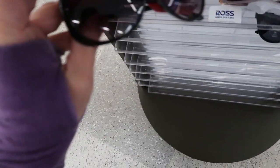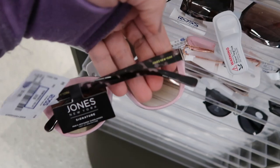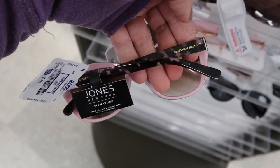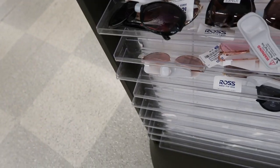Here's a pair of Bob Mackie - that's what this side looks like and these are $6.99. These tortoise ones from Jones New York are really pretty with a pink interior and it's $9.99.